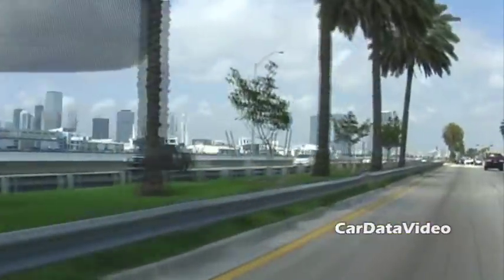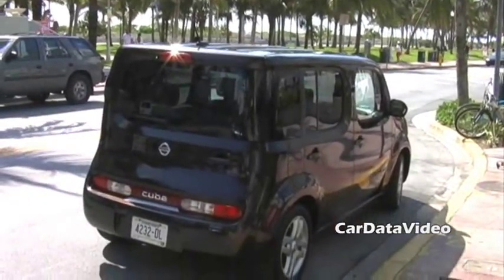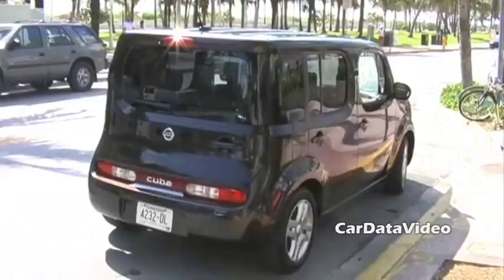Hi, this is Kelly from Car Data Video, and we're going to show you the new Nissan Cube today. This is the press launch in Miami, and here we're on South Beach. Marcus and myself will just give you a tour of the vehicle and give you an idea of what it's all about.